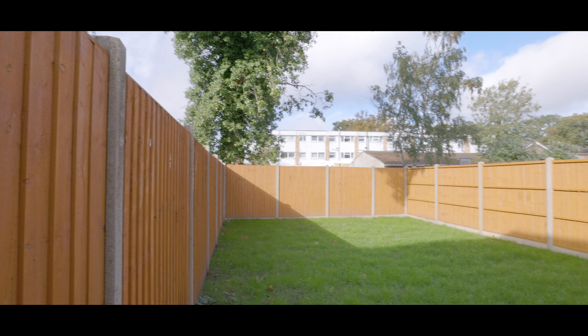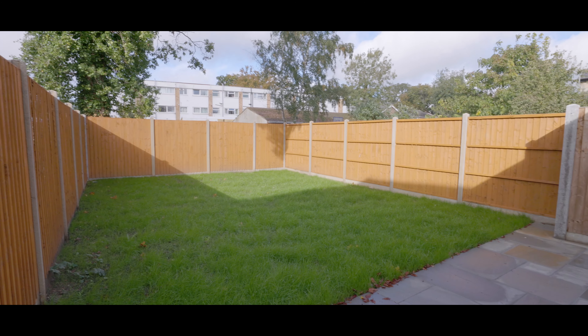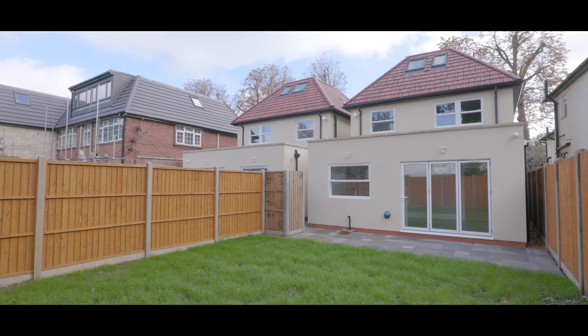Externally, the rear garden is mainly laid to lawn with a good-sized patio and side access to the front of the property. If you'd like to arrange a viewing, please contact the Langley office today to make a reservation.